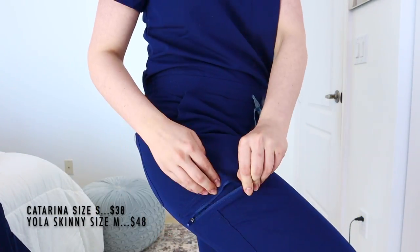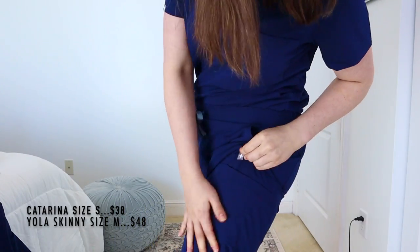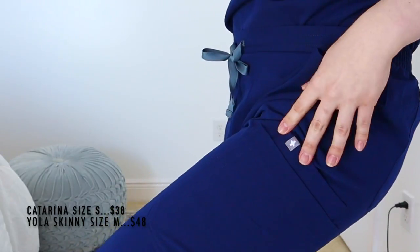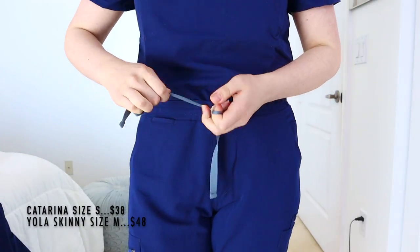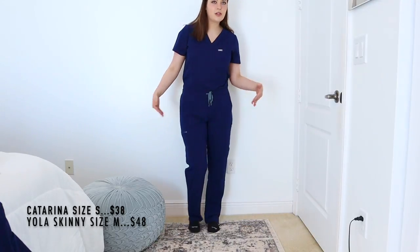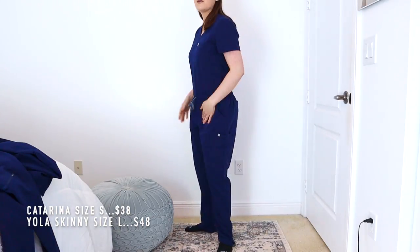The Yola pants also have back pockets, which the Cade pants didn't. On the right side there's a zipper pocket — great for keeping your phone secure when you squat. On the left there's a large pocket with a thin inner pocket, probably for pens. There's the FIGS cross logo and an easy drawstring tighten. These look more stylish and fitted compared to the Cade pants. Trying the large: the size difference is clear — even tightened, it's too big. Sticking with the medium.